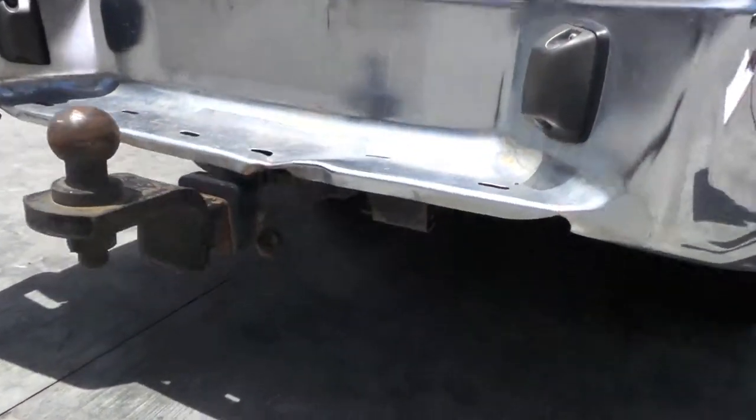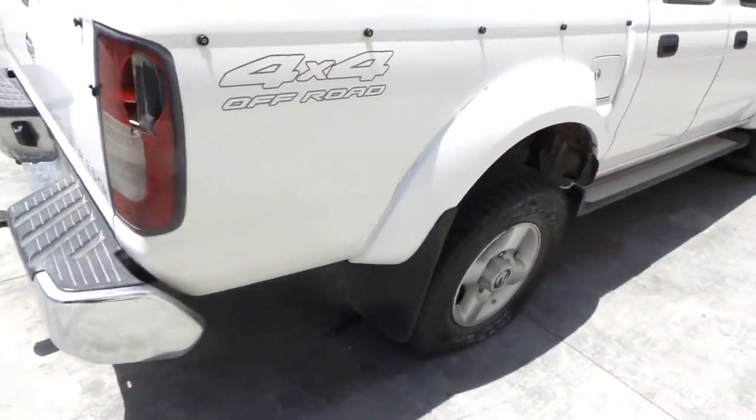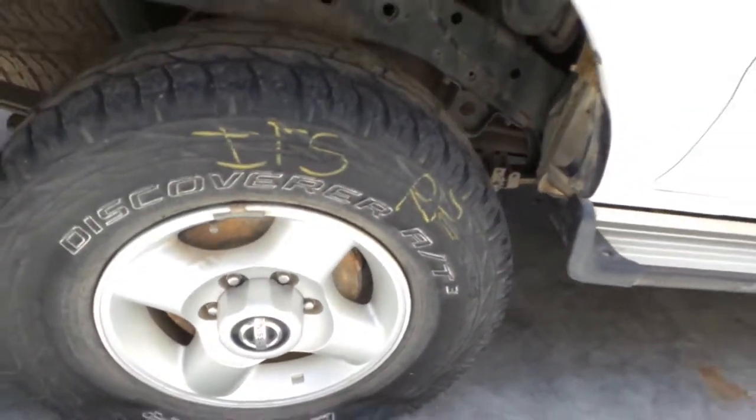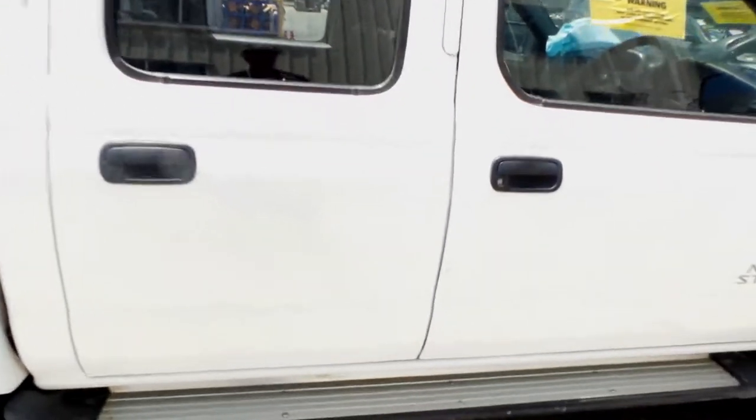It's got a factory tow bar, supplied with all bolts, brackets and loom to fit to your vehicle. Right rear 16-inch 4-spoke alloy mag with an average tyre. Right rear door has only one small dent.